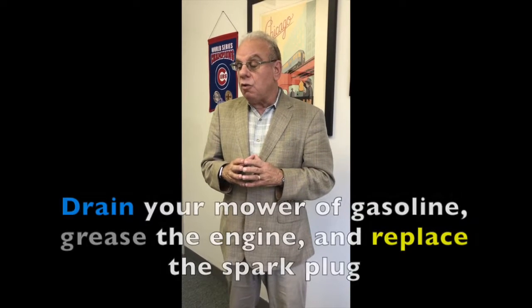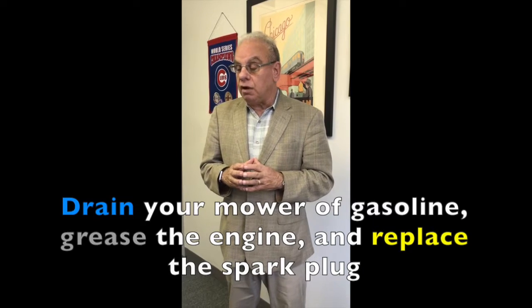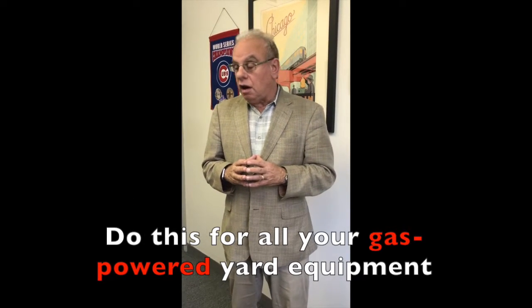Once grass-cutting season is over, drain your mower of gasoline. Grease the engine and replace the spark plug. Do the same for all of your gas-powered yard and garden equipment.